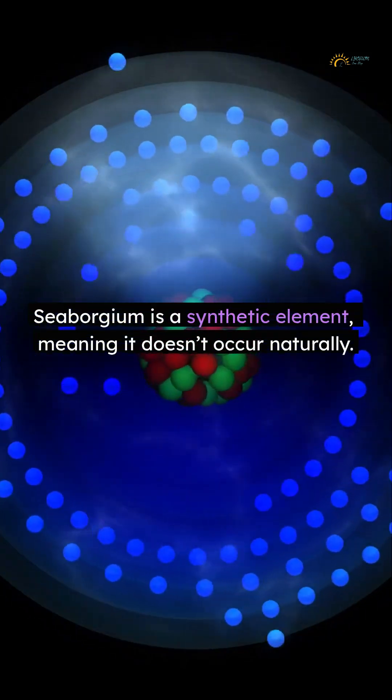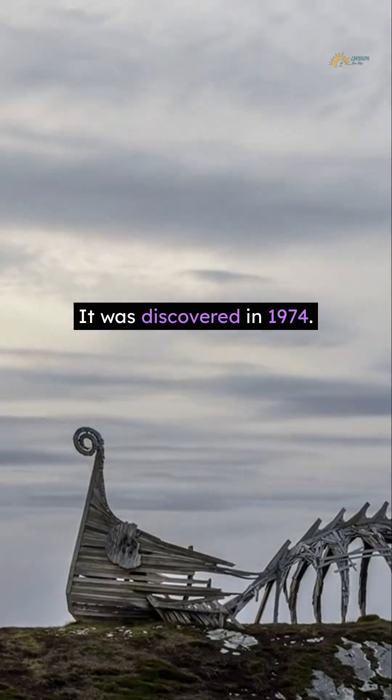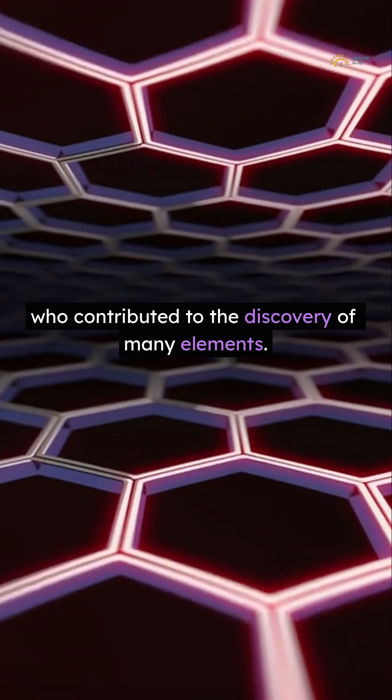Cyborgium is a synthetic element, meaning it doesn't occur naturally. It was discovered in 1974. Scientists named it after Glenn T. Cyborg, who contributed to the discovery of many elements.